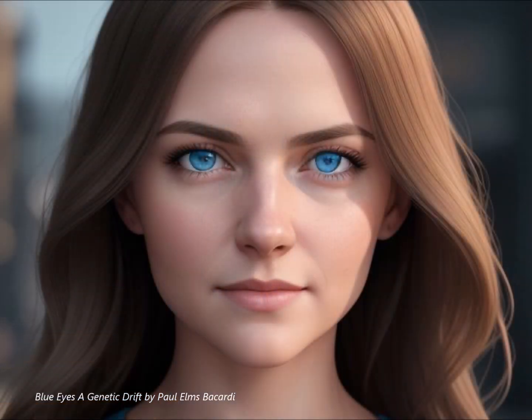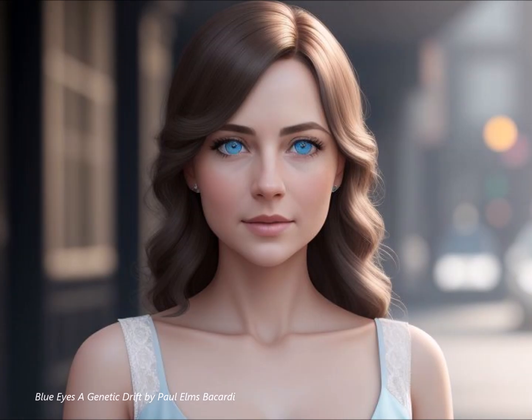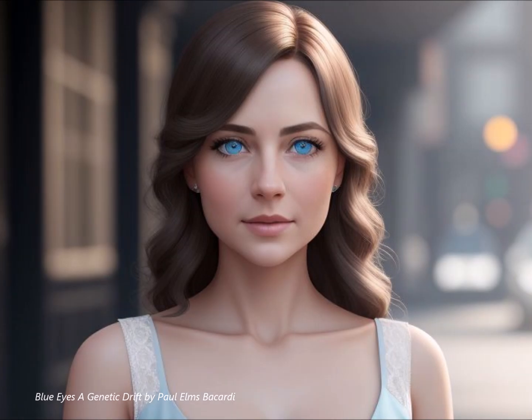I've always been curious about how some regions seem to have a much higher concentration of blue eyes than others. Take Finland and Estonia, for instance — they have some of the highest percentages of blue-eyed individuals globally, with figures reaching up to a staggering 80% of the population. 80%? That's incredibly high. What factors might contribute to such a concentration in those specific regions?